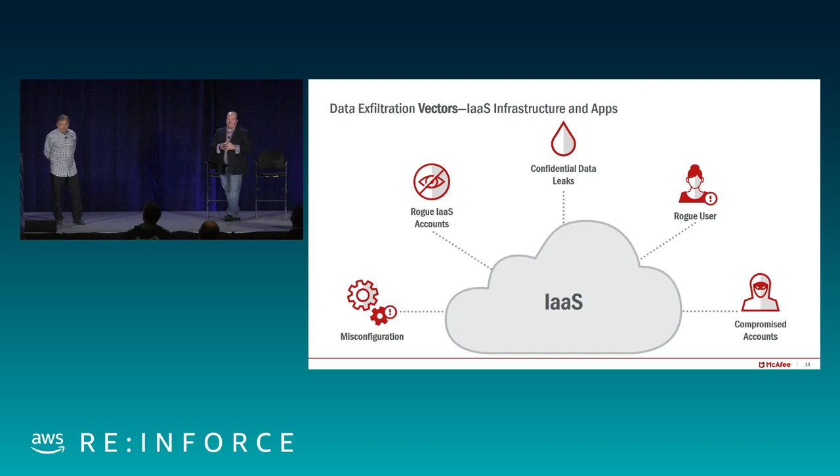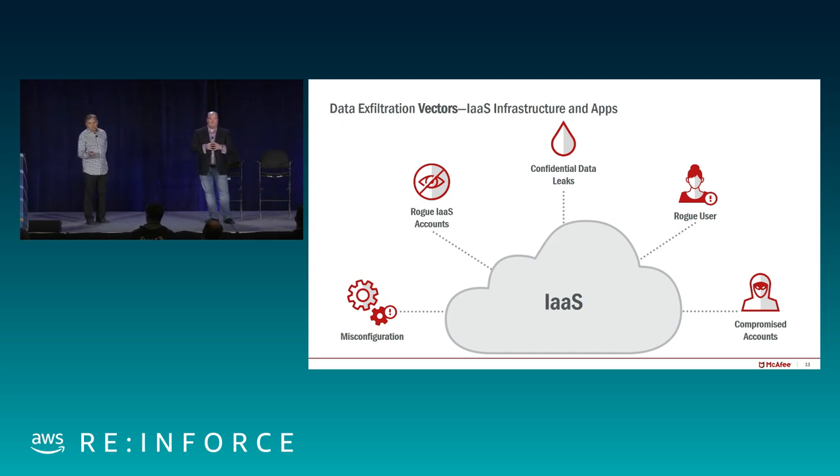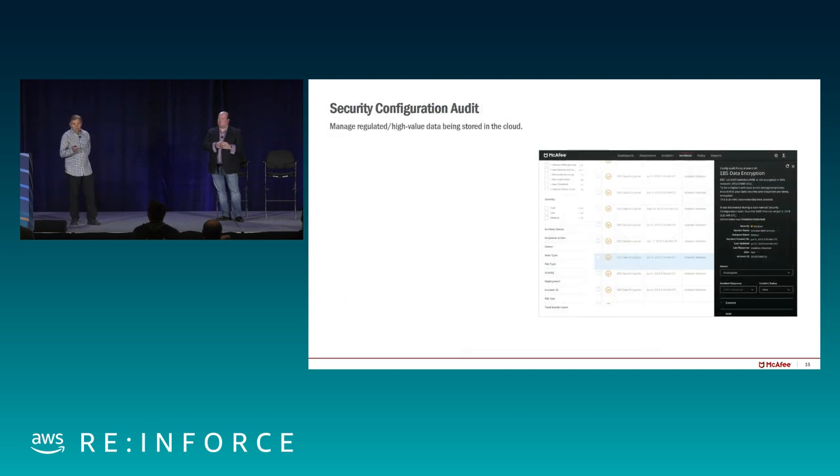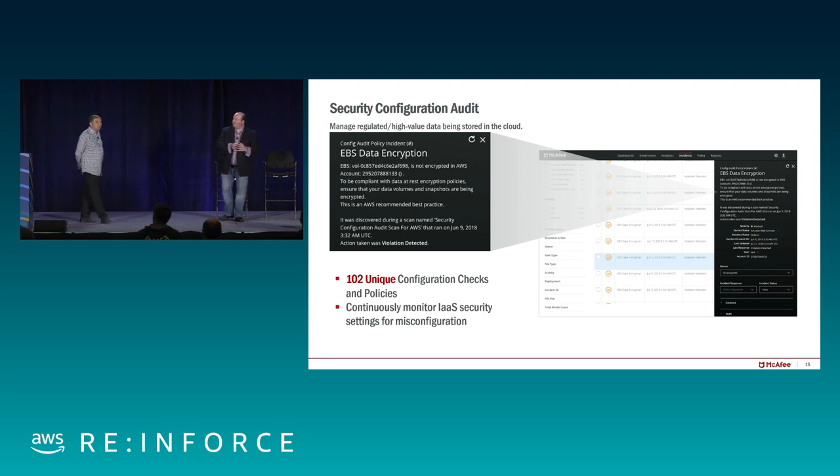The threats you face when moving to IaaS: misconfiguration, rogue IaaS accounts, confidential data leaking, rogue users, and compromised accounts. Misconfiguration of IaaS or AWS resources is so easy to do and so damaging. By default, they're set up fairly safely, but there are so many knobs and dials that it's easy to click something that causes, for example, an S3 bucket to be open to the world. In an average customer account, we do about 102 unique configuration checks and policies, and a lot of them are misconfigured.